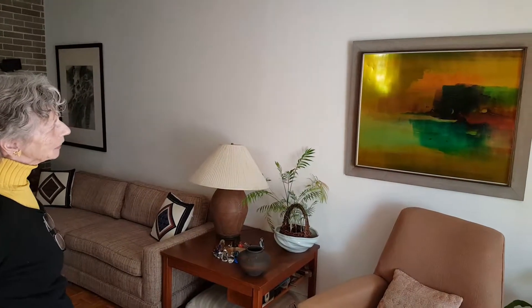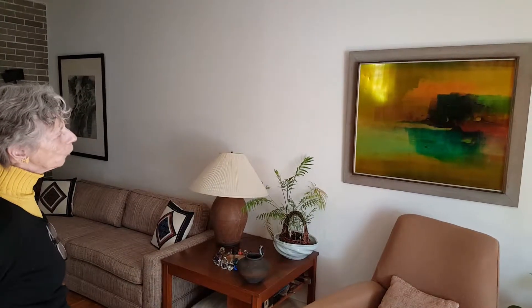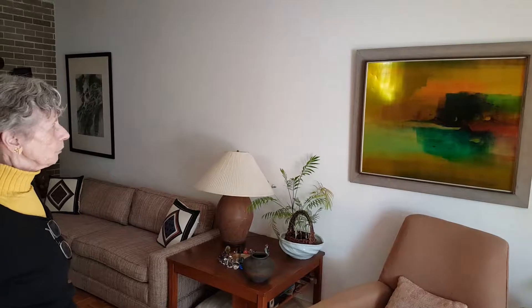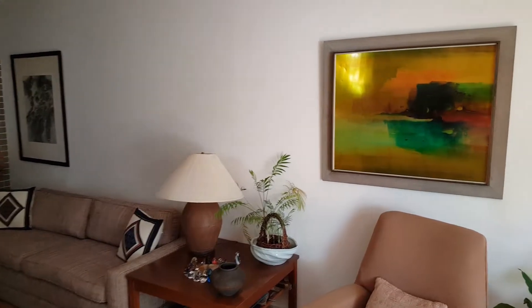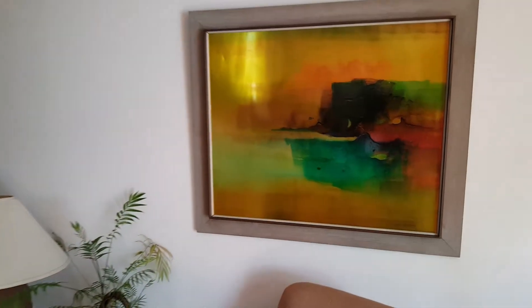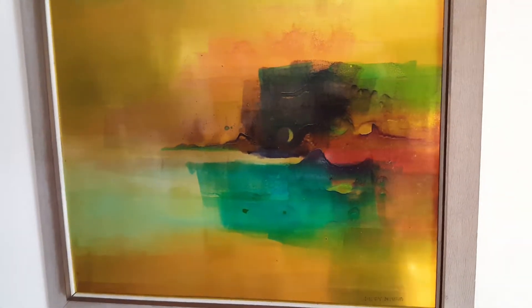We moved into this house in 1964, and that was in the fall, and the following spring we were walking through the art fair and we saw this painting. It was so unusual because it's on copper, and it was the first time we had seen anything like that, and it seemed to fit in with our decor.